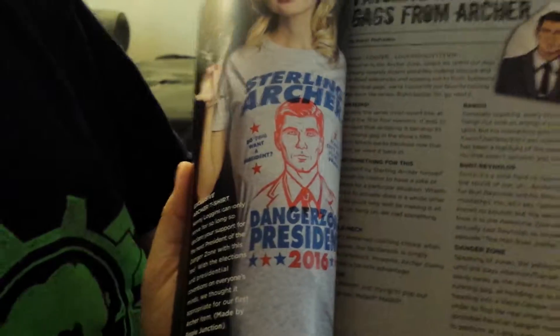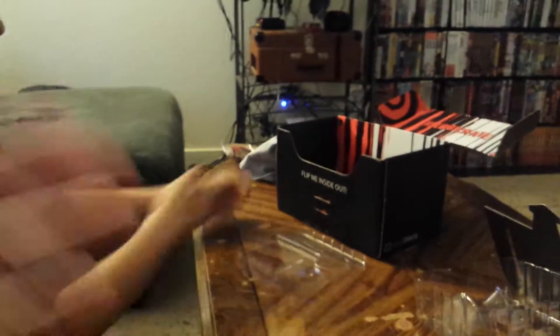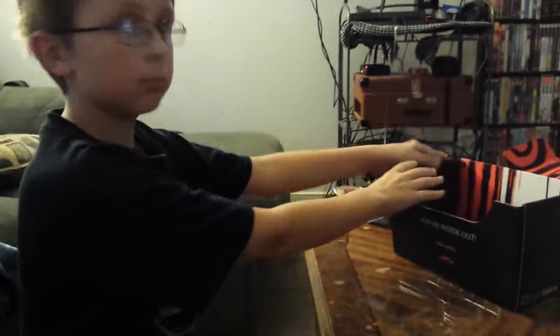Archer for president! All right, so that was daddy's box, Nathaniel. Did you enjoy opening daddy's box? Yeah! Say goodbye to daddy — bye bye daddy!